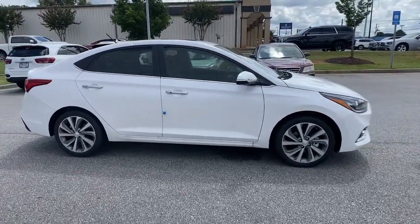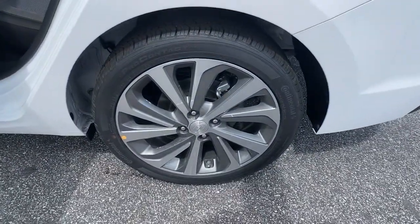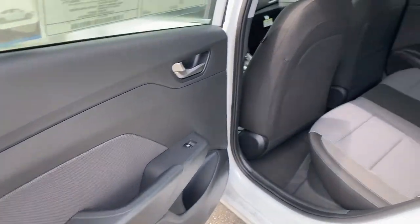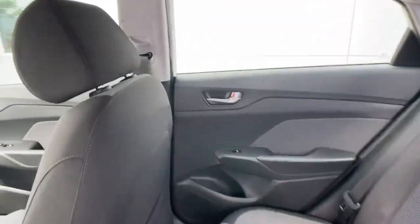The following are some of this vehicle's highlighted options: Sun/Moonroof, Keyless Entry, Backup Camera, Remote Engine Start, Satellite Radio, Keyless Start, Heated Mirrors, Fog Lamps, Aluminum Wheels, Heated Front Seat.